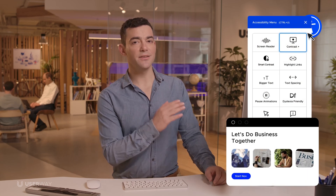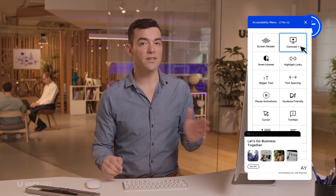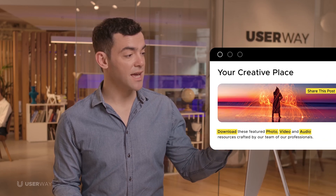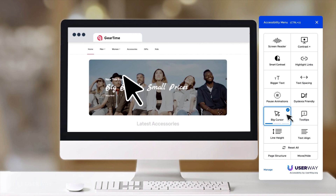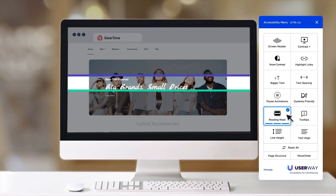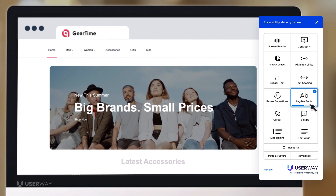Your users can reduce eye strain by taking advantage of high contrast modes that make content more accessible and easier to read. Highlight links to make them stand out. Make the cursor larger or transform it into a horizontal bar or reading mask that focuses the reader's attention on a specific area on the screen. Convert any stylized fonts into simpler, more legible ones for an easier and more accessible reading experience.